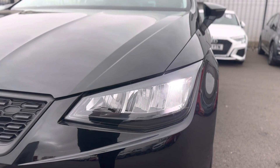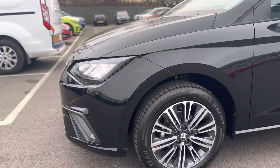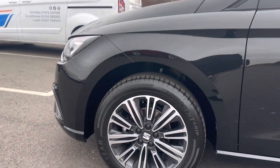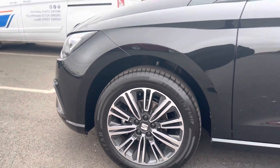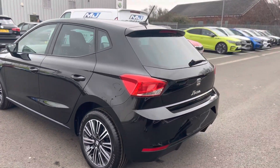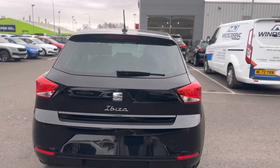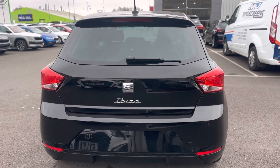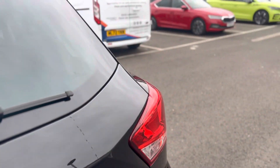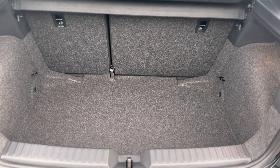As you can see it has the LED daytime running lights and 16 inch alloy wheels. It also has rear sensors and a nice spacious boot for a hatch of its size, with a 60-40 split and ISOFIX points to the rear seats.